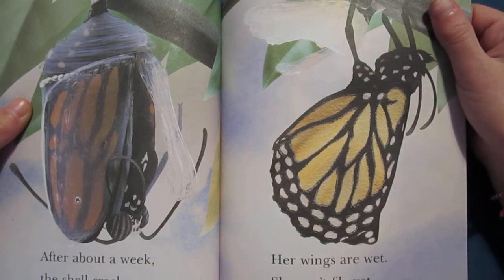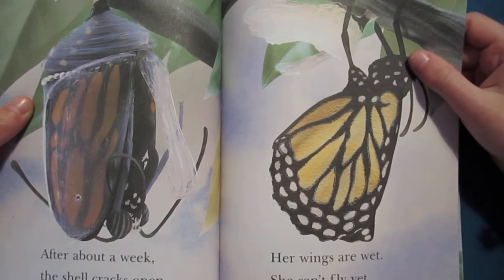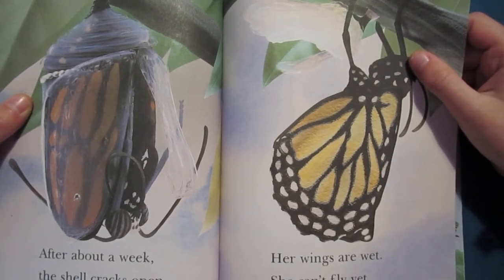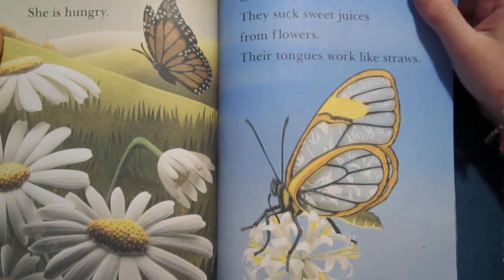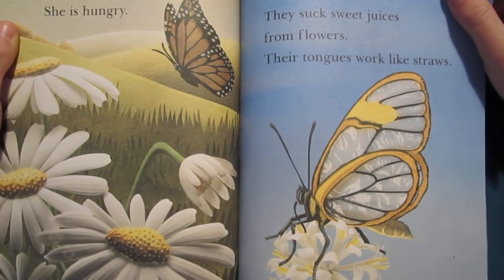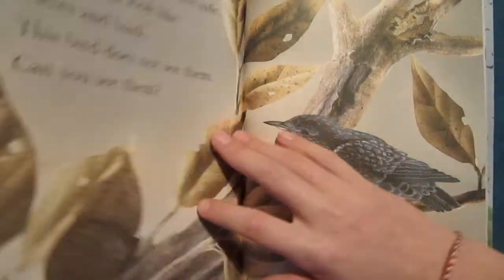Out comes a monarch butterfly. Her wings are wet. She can't fly yet. She must let her wings dry in the sun. Then the monarch flies to a bed of flowers. She is hungry. Butterflies do not eat leaves like caterpillars. They suck sweet juices from flowers. Their tongues work like straws.